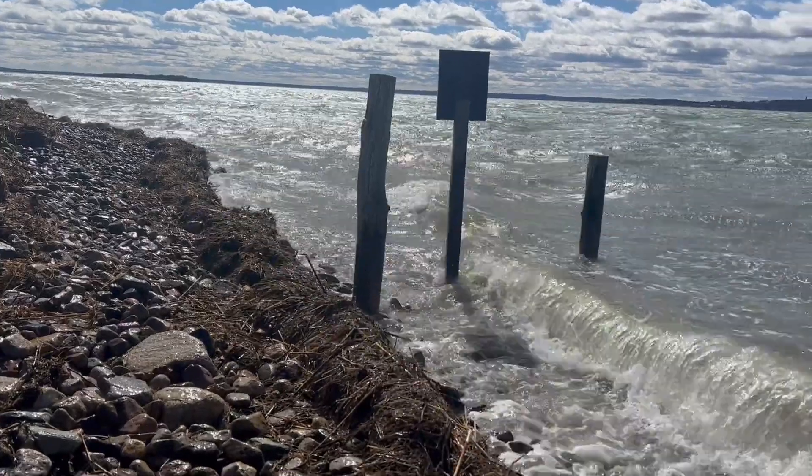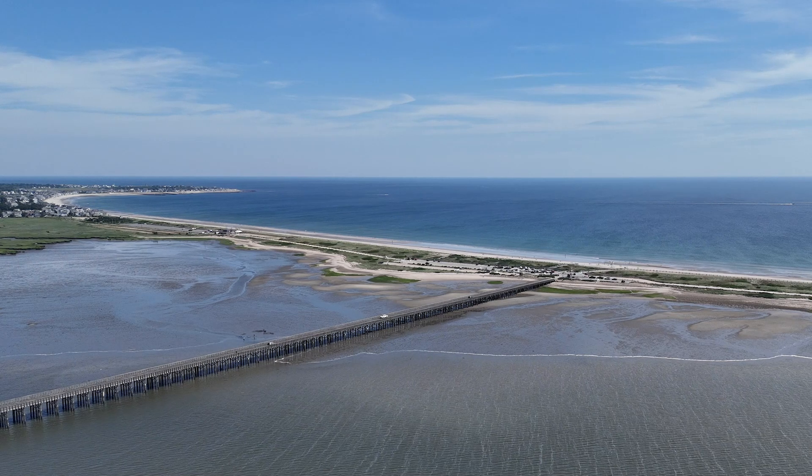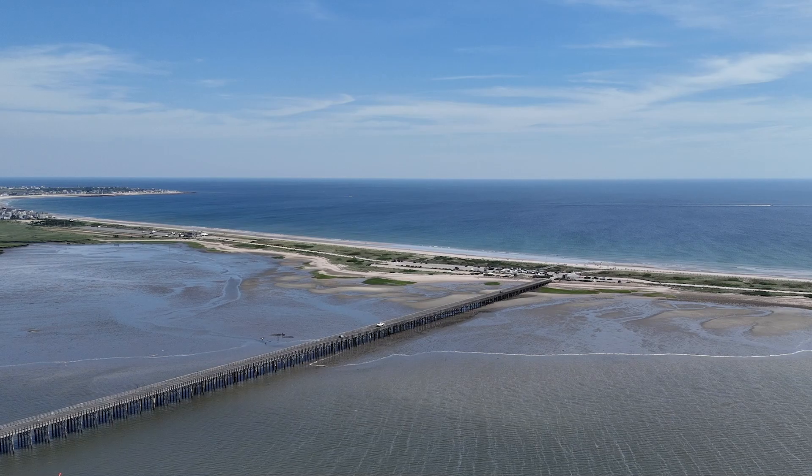Cobble berms are an example of how special places like Duxbury Beach Reservation can lean into nature-based approaches to adapt to climate change and sea level rise, preserving these unique environments for people and wildlife.